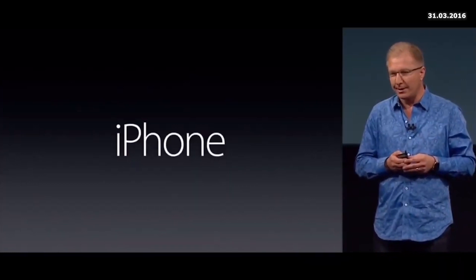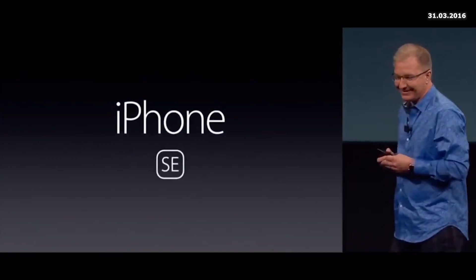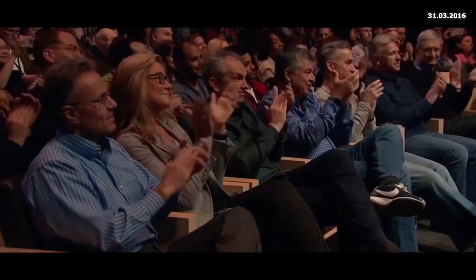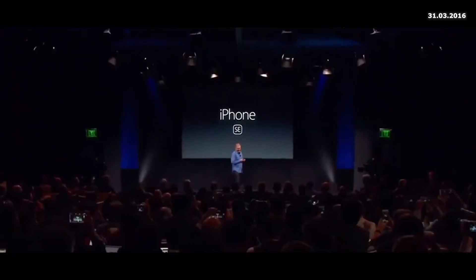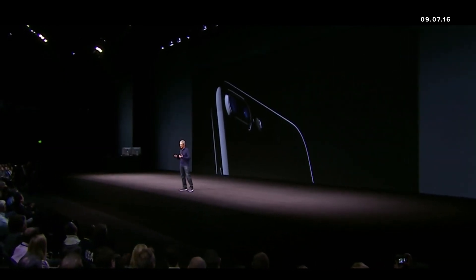We're going to make it a whole lot better. And as you may have heard, we're calling it the iPhone SE. This is iPhone 7. It's the best iPhone that we have ever created.